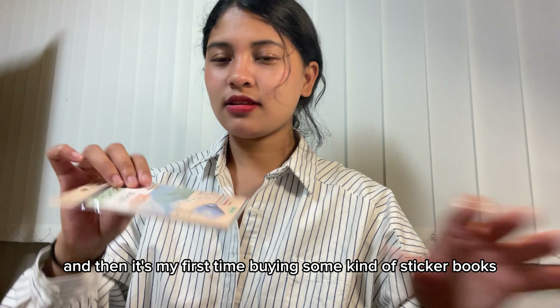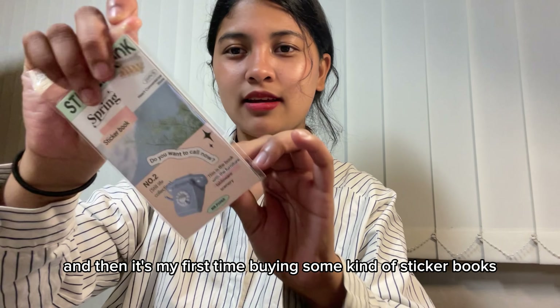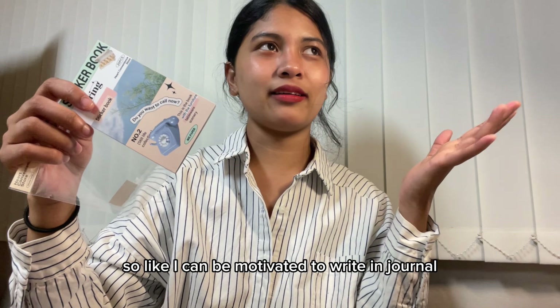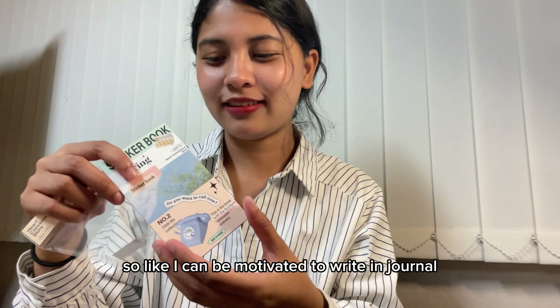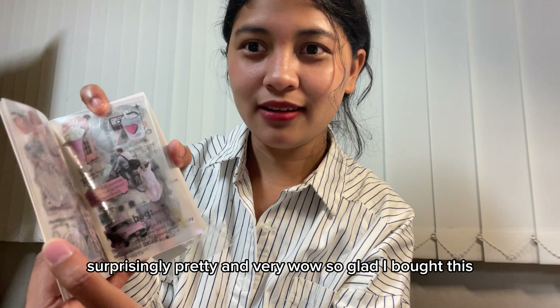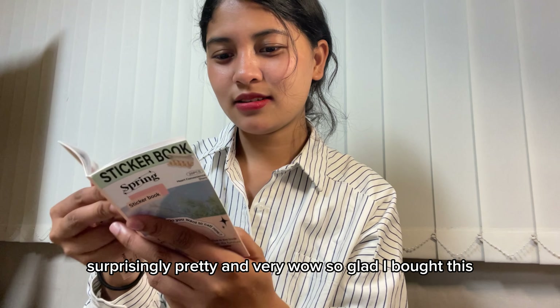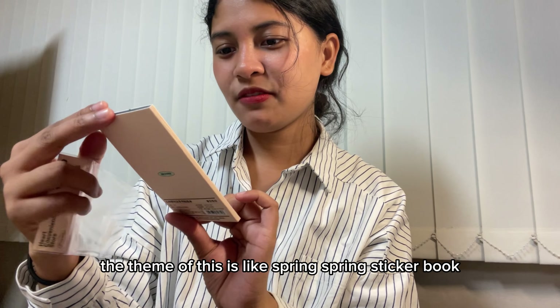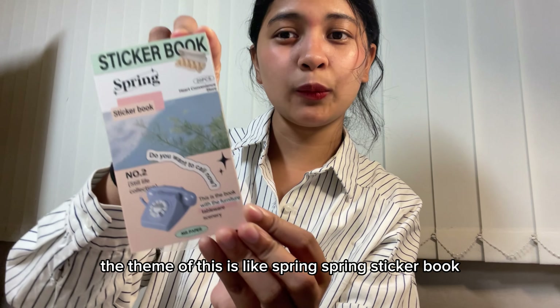It's my first time buying a sticker book, which I can use for journaling so I stay motivated to write. It's surprisingly pretty — the theme is spring, and it's really cute. I'm so glad about this one.